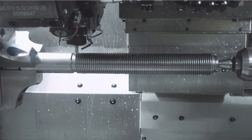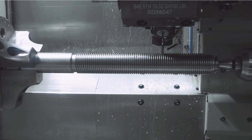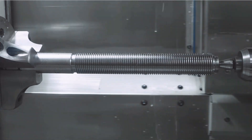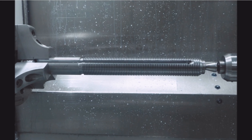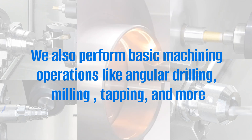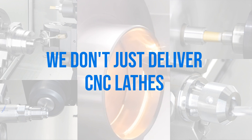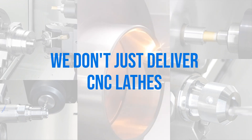High-feed slot milling, designed for superior performance. Our machines go beyond, performing essential operations like angular drilling, milling, tapping, and more. We are GD Weiler. We don't just deliver CNC lathes — we deliver complete turning and turnmill solutions.